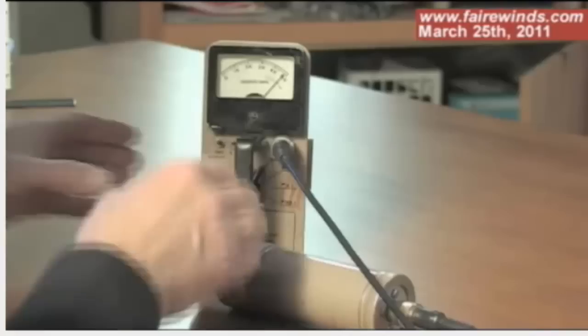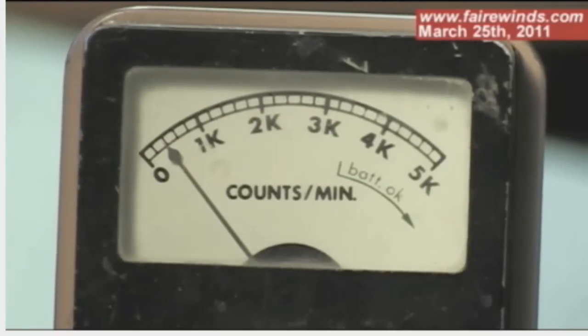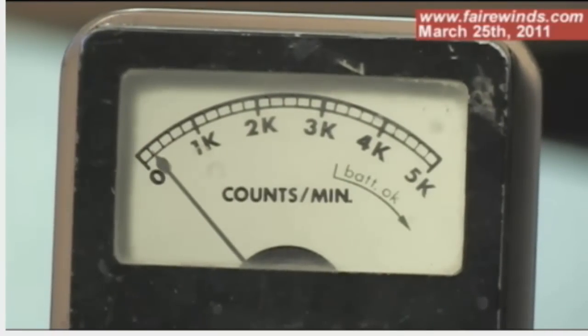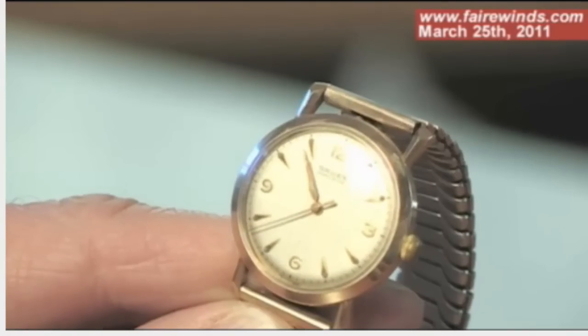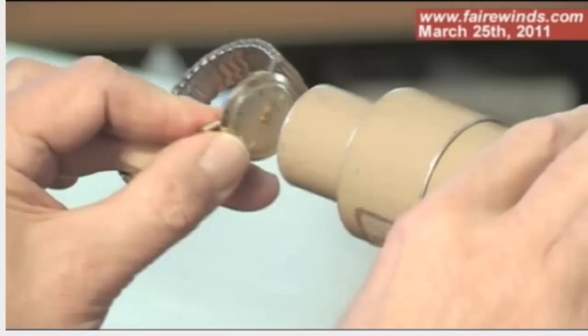This is a Geiger counter — it's an oldie but a goodie. You'll see that the dial is reading about 600 disintegrations per minute here in Vermont. Now, that's not coming from Fukushima. That's coming from the sky from solar radiation, from the ground from radon gases and other things. Those gamma rays are penetrating this metal shell, and inside here is a detector. I also brought my grandfather's old radium-dialed watch, and I'll put it up against the detector so you can see the dial.